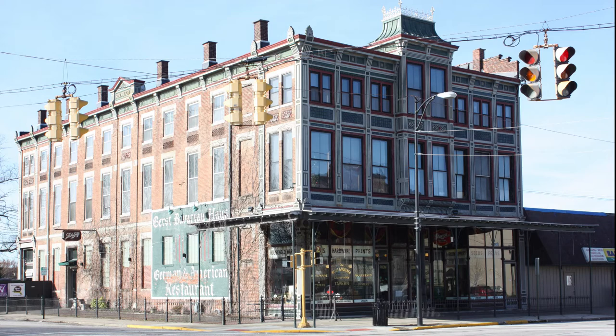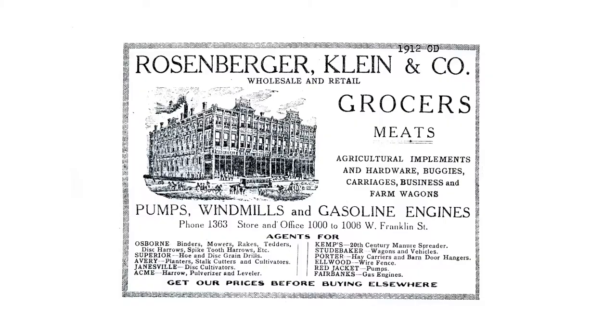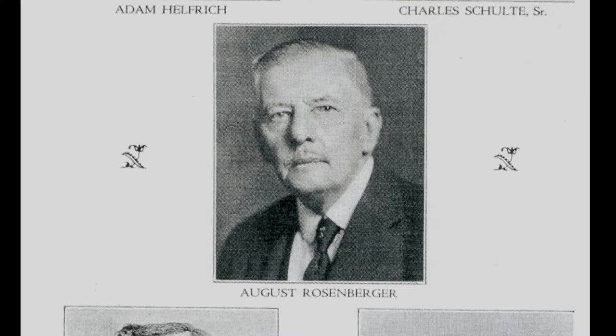At the corner of West Franklin and 10th Avenue sits the popular German restaurant, the Gersthaus. But in the 1890s, this building was better known as the Rosenberger and Klein Grocery. This building was built by August Rosenberger, a prominent Westside businessman and civic leader.